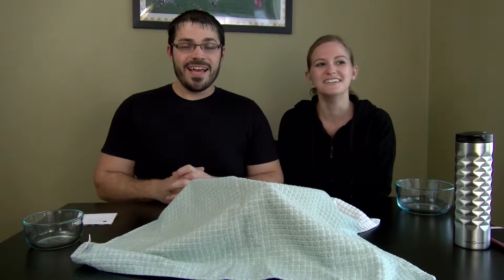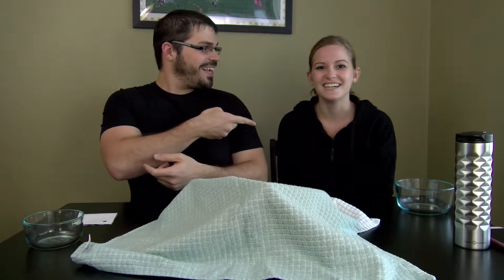Hey guys, this is Capo TV. I'm Ryan. I'm Sam. And today, Sam's gonna do the blindfolded taste test kitchen — what's in my mouth challenge.